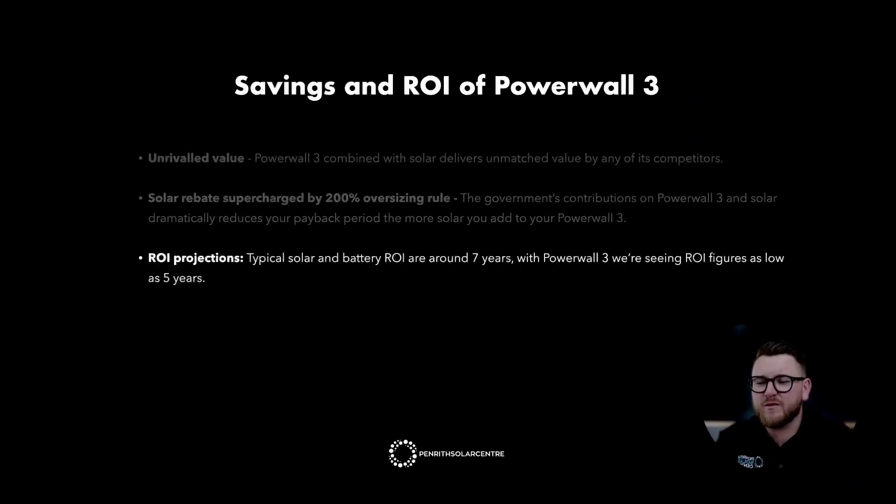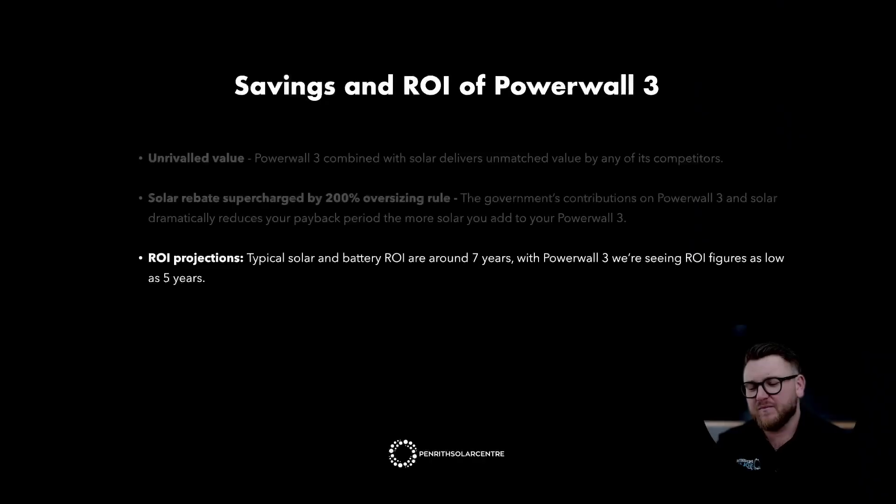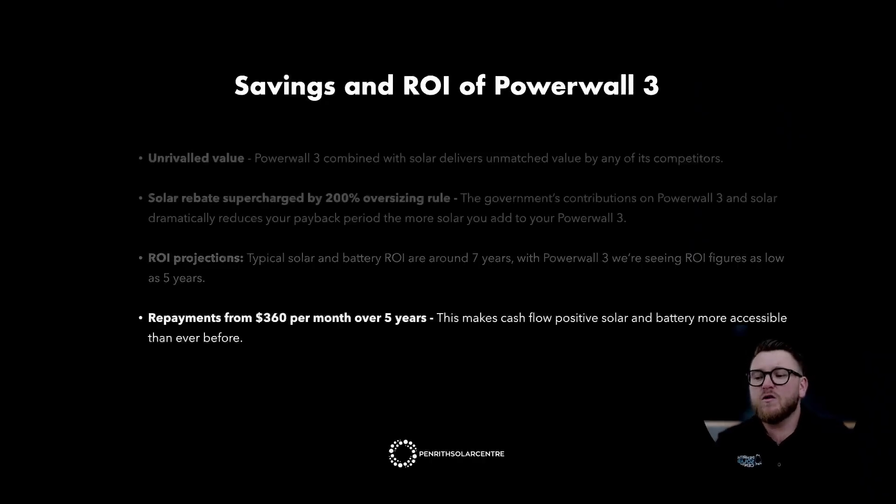Typical solar and battery return on investment is around 7 years. With Powerwall 3, we're seeing early return on investment figures as low as 5 years. This is because of the value that Tesla have packed into Powerwall 3, particularly when it's coupled with solar. Repayments start from $360 per month over 5 years.